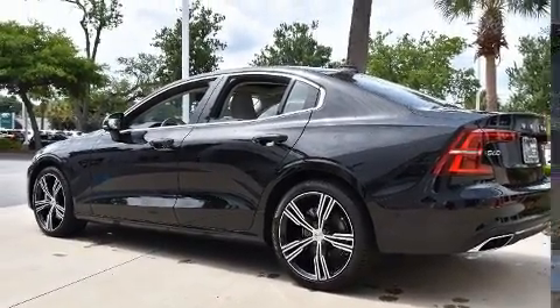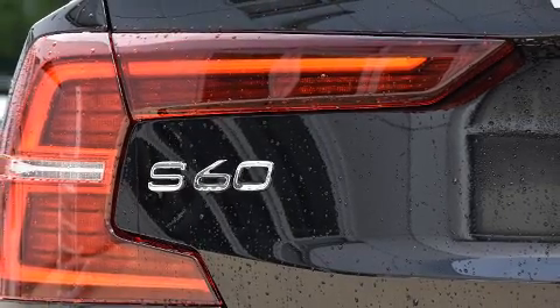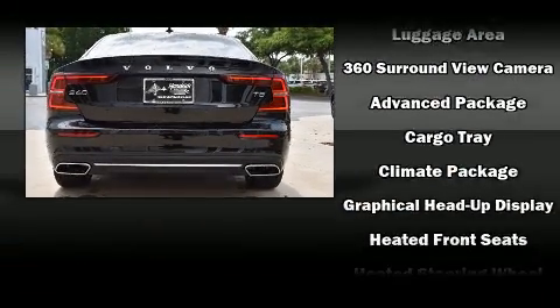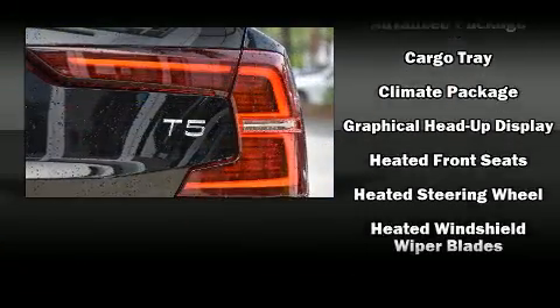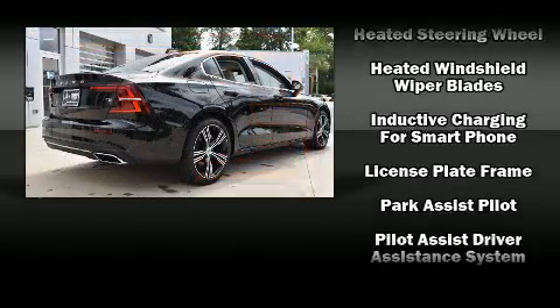The unique heads-up display projects vehicle information onto the windshield, including speed, gear selection, and engine speed. Drivers benefit by not having to take their eyes off the road. With electronic stability control supplementing mechanical systems, you'll maintain precise command of the roadway.